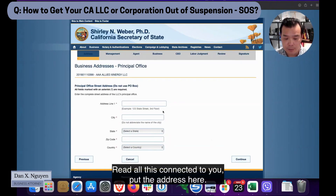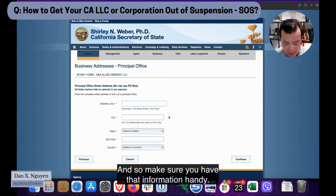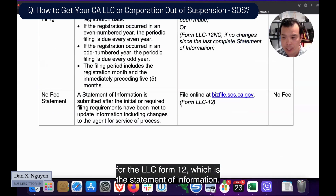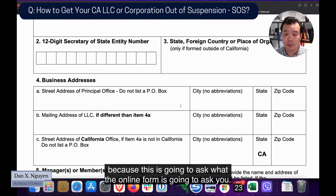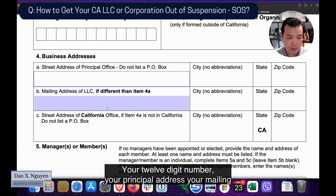If this is yours, this is the last information they have on file, and you continue filing. They're going to ask for your address, manager, type of business, and registered agent, so make sure you have that information handy. You can look up LLC Form 12, which is the statement of information, and prep all this information.